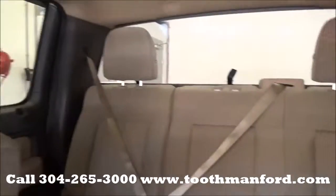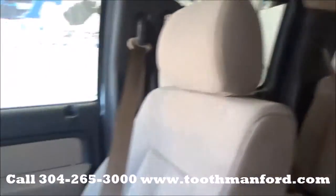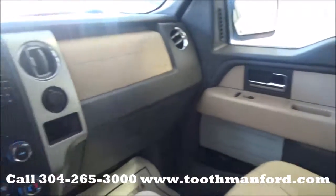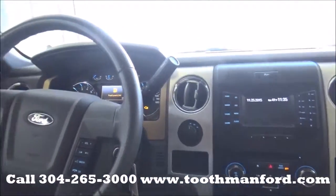To see this truck or for a test drive, visit us at ToothmanFord.com or call 304-265-3000. Remember, cars cost less in Grafton, and we'll pay back.